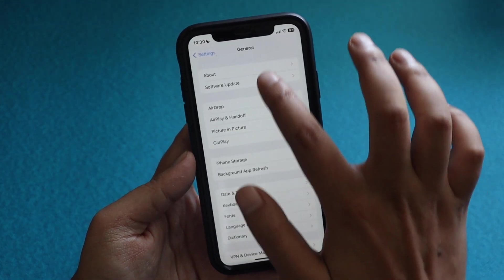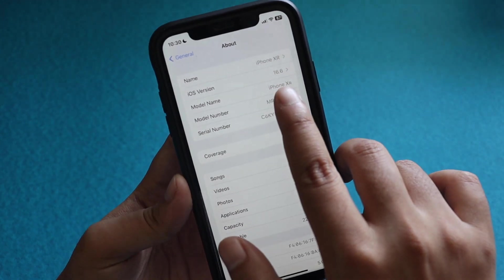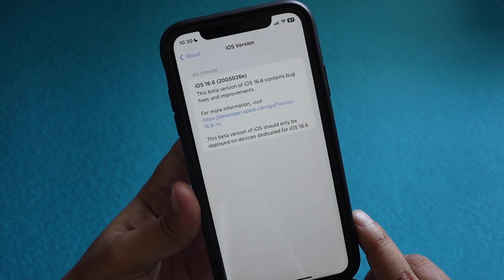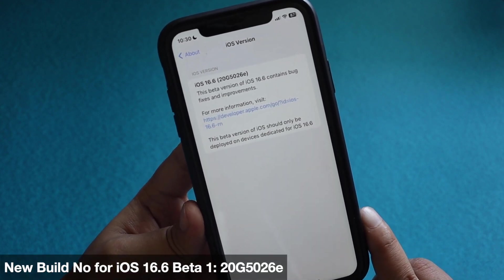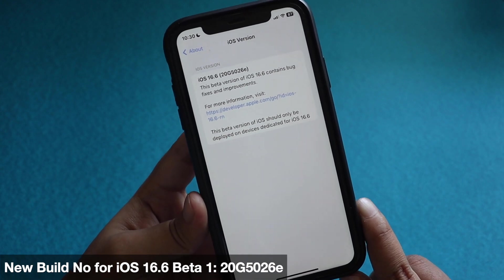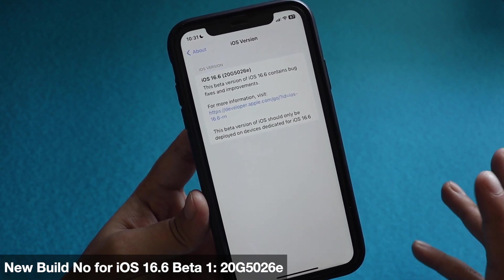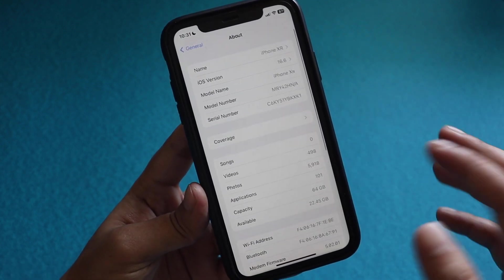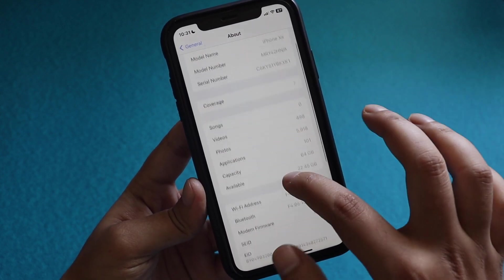First things first, let me go to Settings > General > About. You can see that the iOS version says iOS 16.6, and if I tap on it you can see iOS 16.6 Beta 1. The new build number is 20G5026E. The letter E at the end denotes that we are going to see a couple more betas before we get to see the public release of iOS 16.6, which is about a month away.